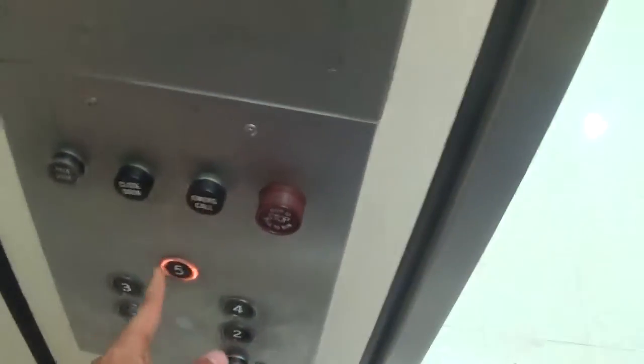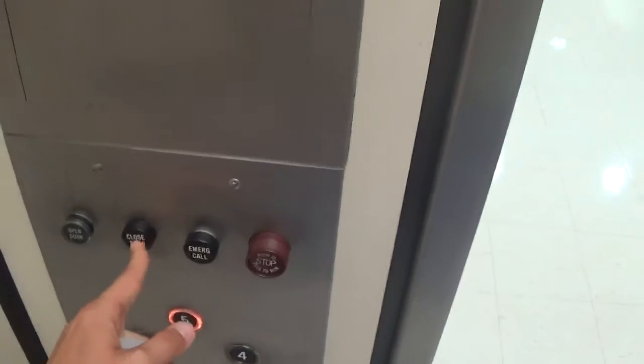Right, set five. Five, door closed. Doesn't work. Or maybe it does. All right, let's listen to the motor.